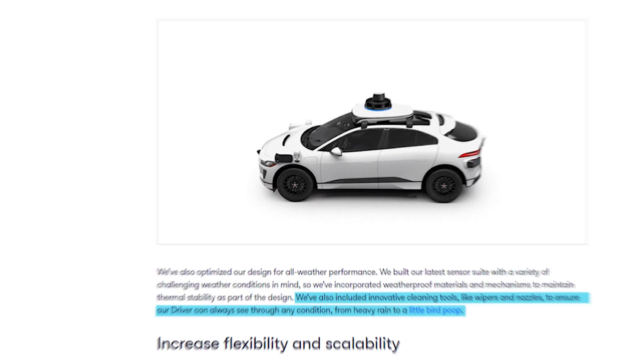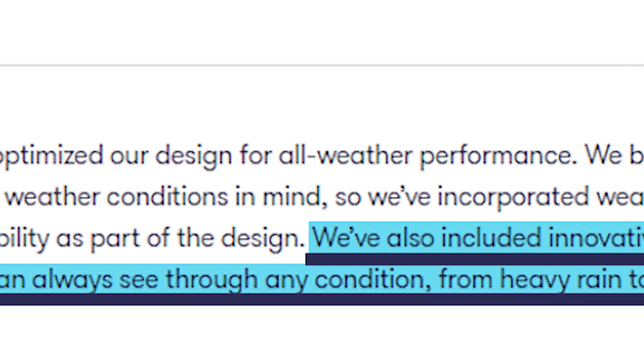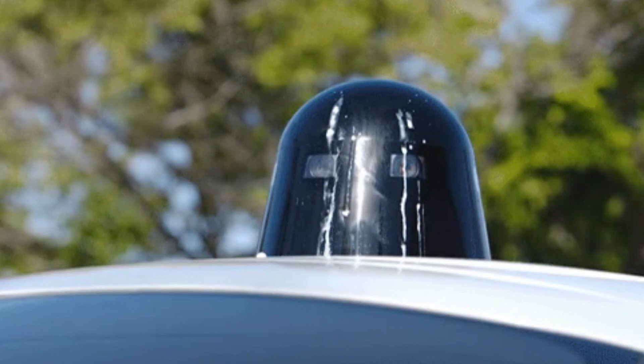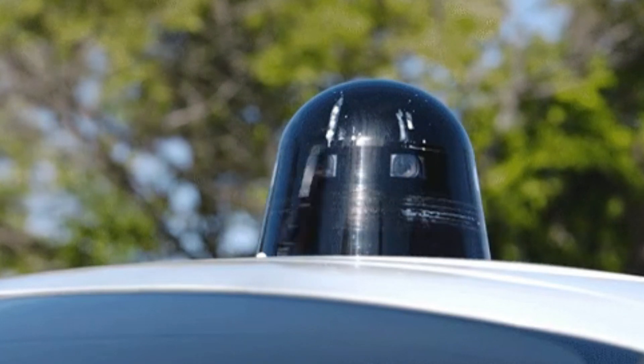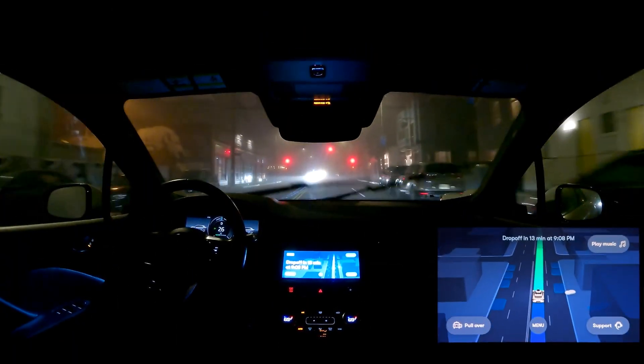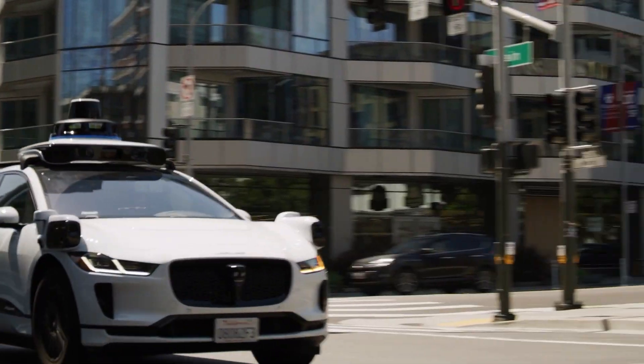Waymo doesn't really tout the ultrasonic sensors as part of their technology, probably because they're already used in mass-market vehicles. With all those sensors, what if they get dirty? According to Waymo, there are innovative cleaning tools like wipers and nozzles to ensure the driver can always see through any condition. There's even a video supposedly showing the cleaning of bird poop off a sensor. With all those sensors, Waymo even drives at night.